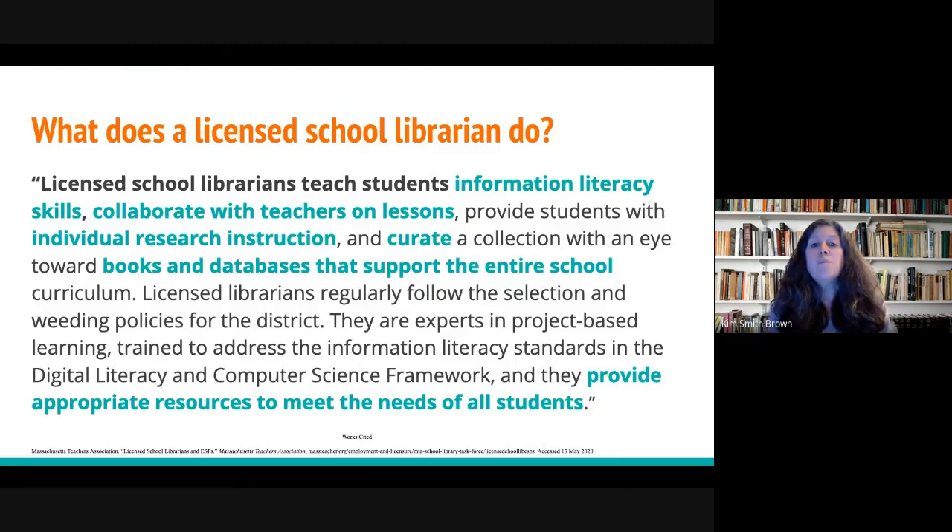Licensed library media specialists also collaborate with teachers in the building on lessons. They provide students and teachers with individual research instruction, and they also curate a collection of materials — print and electronic — that support the entire school curriculum. Licensed librarians also provide appropriate resources and make sure they are meeting the needs of all students.